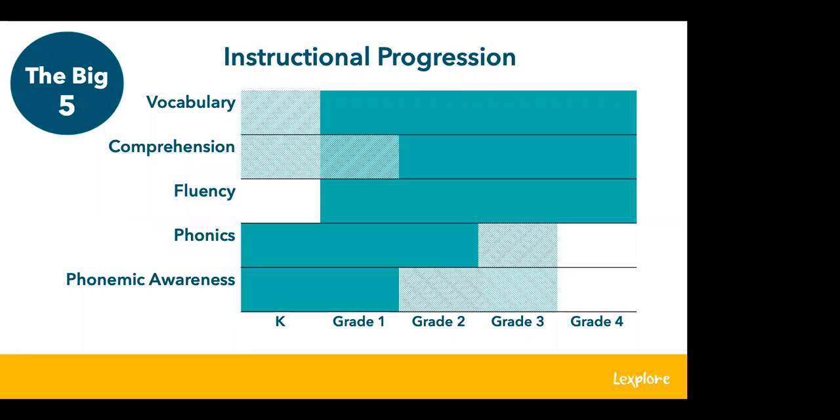Looking at this graphic, you can see that the instructional focus on fluency does not begin until first grade, but fluency is always being taught — through modeling, read alouds, stories, storytelling, and poetry readings. These are all early stages of giving children a sense of what fluency is and how reading should sound. These experiences give them an understanding of what they need to work towards as readers.